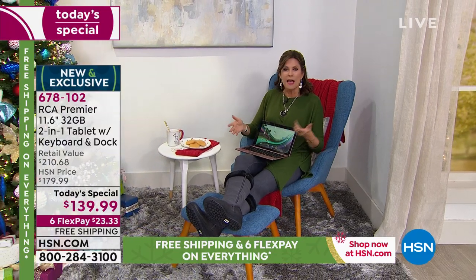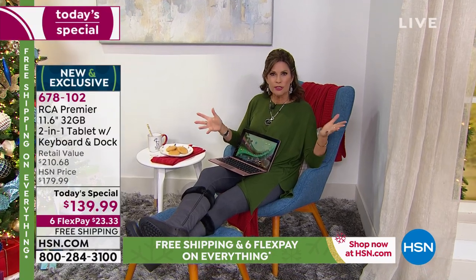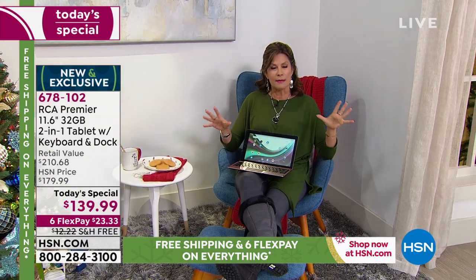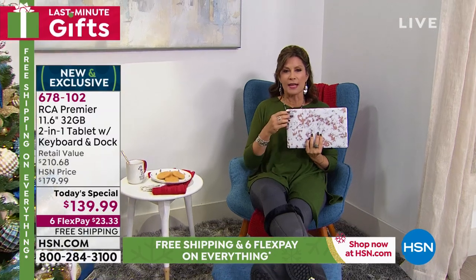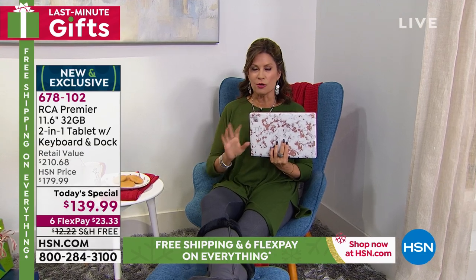We've extended our holiday returns, so if for any reason you want to return it you absolutely can. But if you don't order now and miss it, I think you'll regret it. The blue marble has under 200 units left and will sell out in this airing. We have more of the rose gold marble, black marble, slate blue, mauve, and charcoal — but order soon.